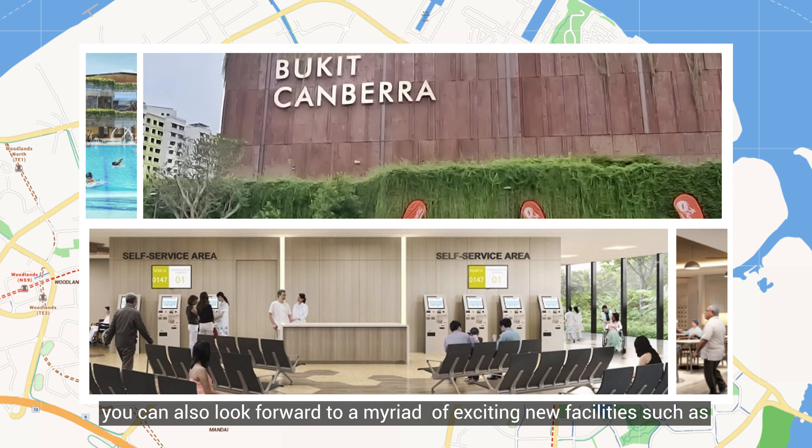With the new Bukit Canberra Sports Hall that comprises badminton courts, basketball courts and table tennis tables, maintaining an active lifestyle has never been easier.